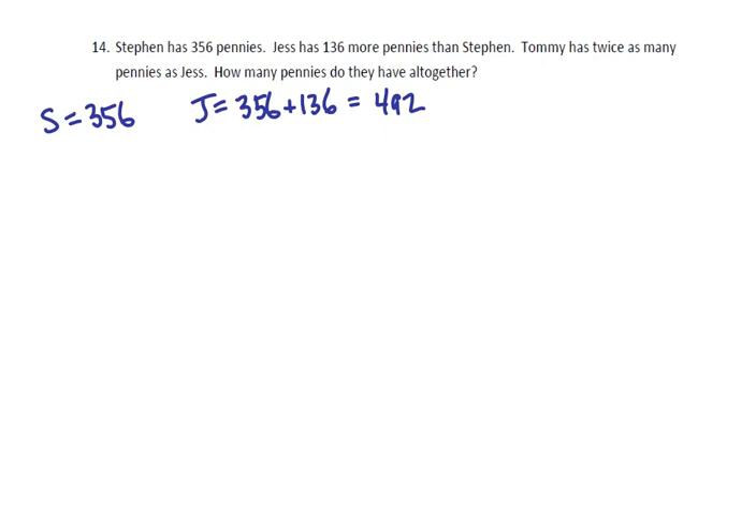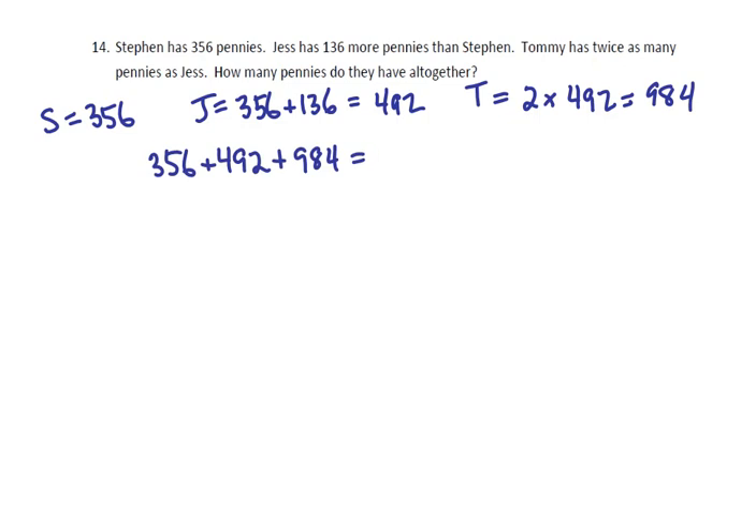Now, Tommy has twice as many as Jess, so he has 2 times 492, or 984 pennies.